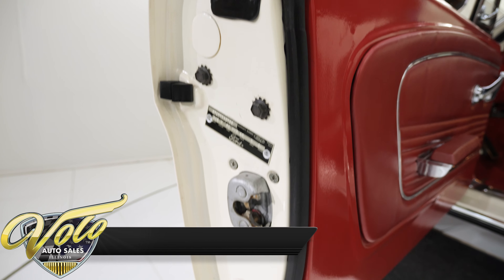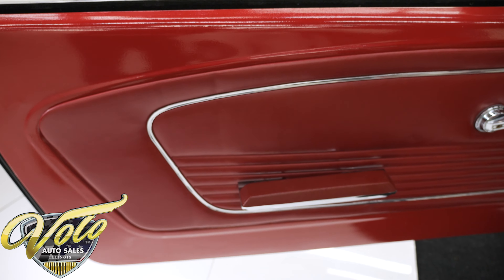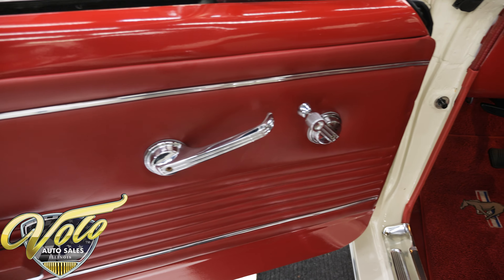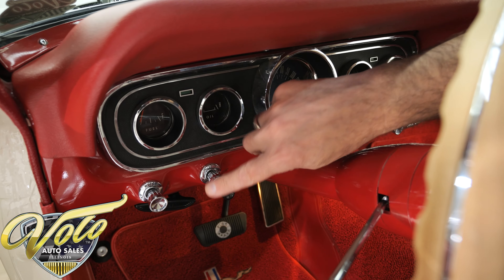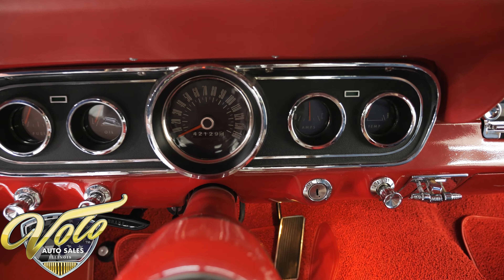Door jambs are painted slick — it's all fresh. The rubber, the seals all look real good. Door panels and armrests look new. I'm really liking the red and white interior. New dash pad, new instrument panel, new knobs. All the metal's painted real nice. It's all nice and clean, fits nice.